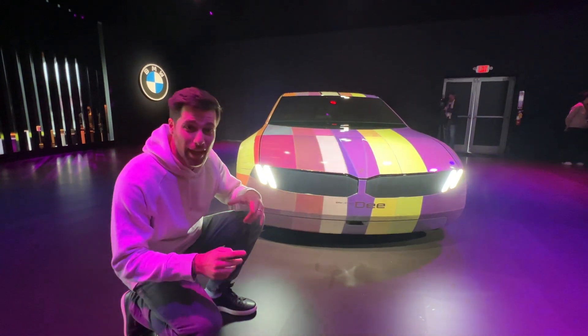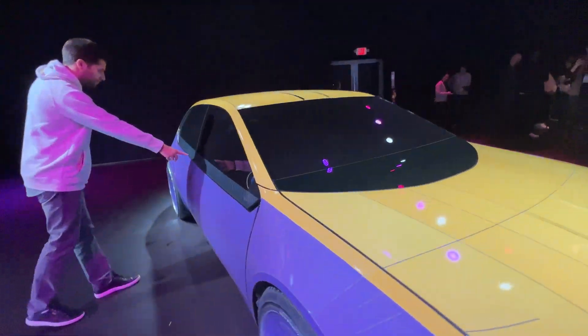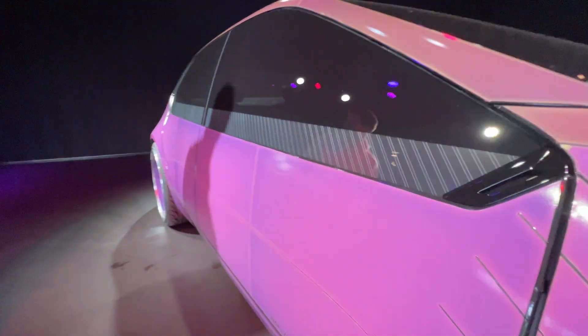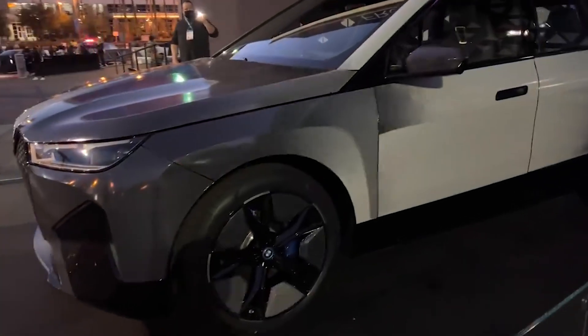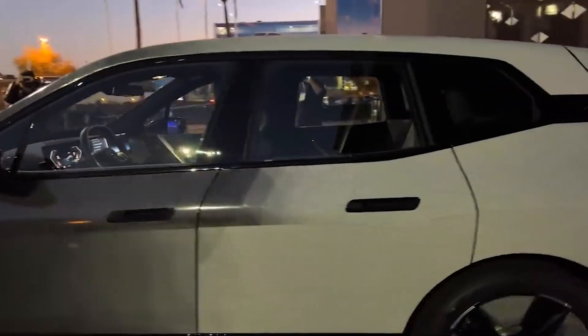We're here at CES 2023, checking out the new BMW color-changing car. Last year, BMW stunned the world with their color-changing car at CES 2022 with the BMW iX — but it was only changing between gray and black.